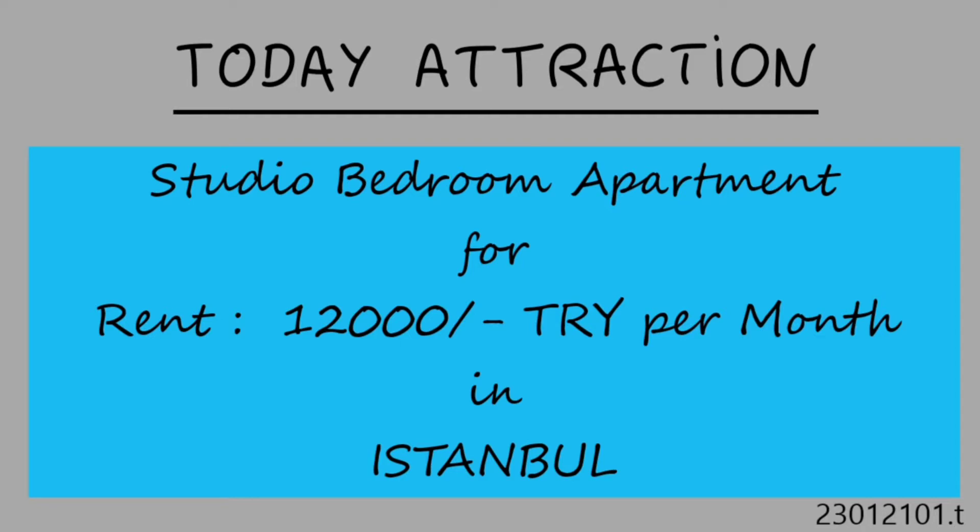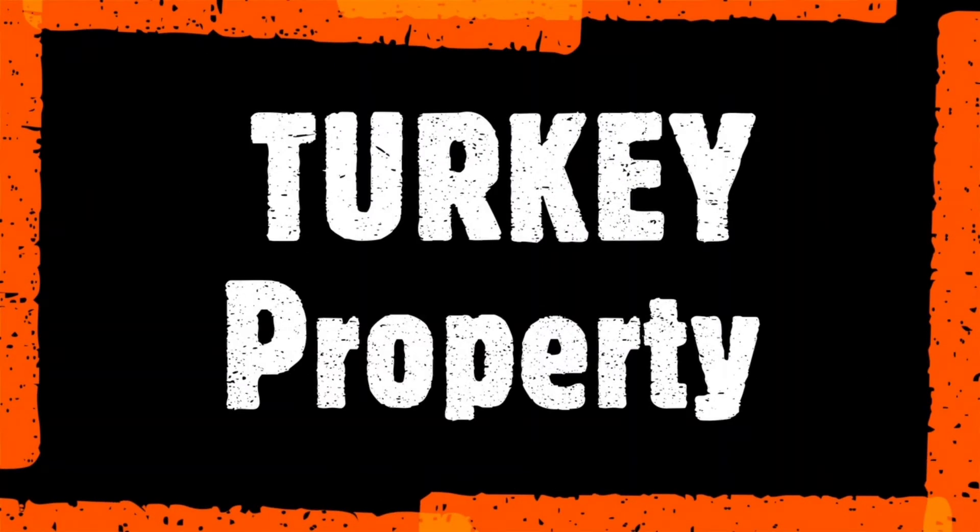Hi everyone, welcome to the Turkey Property YouTube channel. If you are new here, please hit the subscribe button for the latest updates.